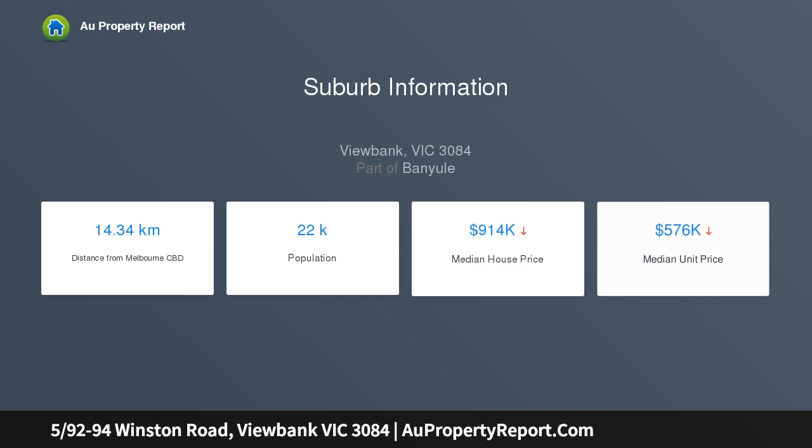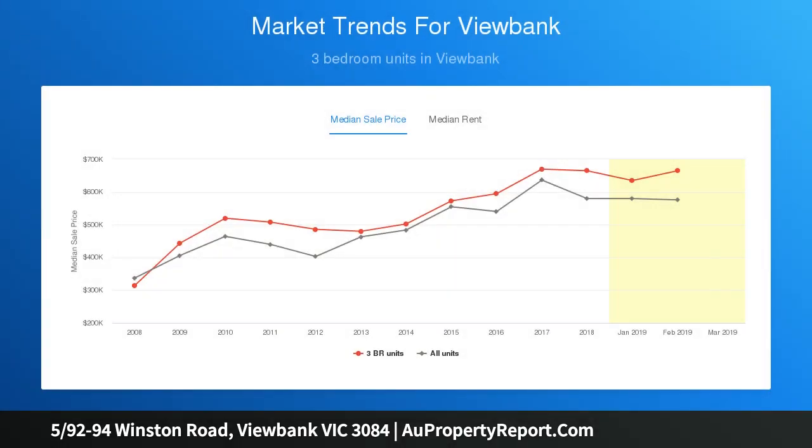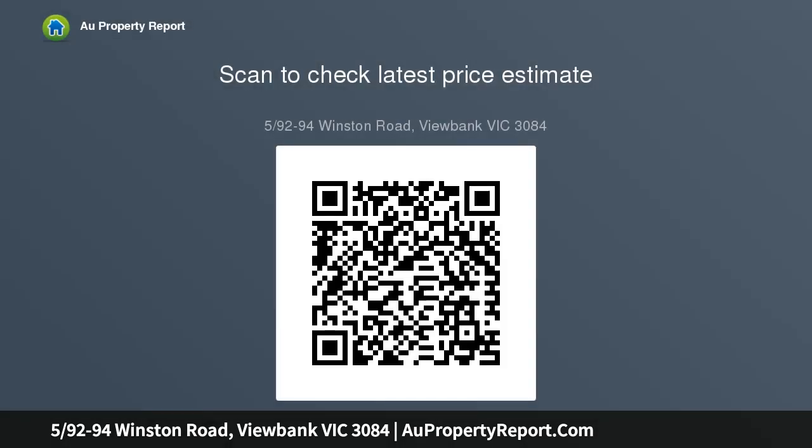Leading to accommodation comprising polished floorboards that flow through to a sun-drenched lounge, kitchen, and adjacent family dining area, which continues out to an entertainer's paradise of the courtyard and outdoor areas. Upstairs, three good-sized bedrooms are serviced by the family bathroom. Features include heating, cooling, security system, and a single lock-up garage.